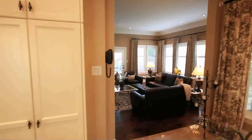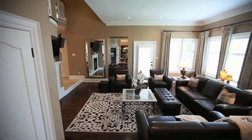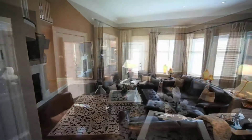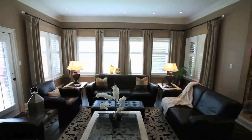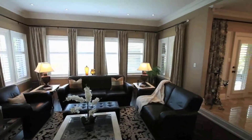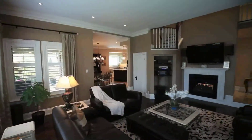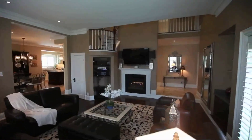Just off the kitchen, the main floor family room is perfectly situated. This room is great for everyday living and everyday relaxing, with a wall of windows, a wet bar, and a fireplace. This space was made with relaxation in mind.